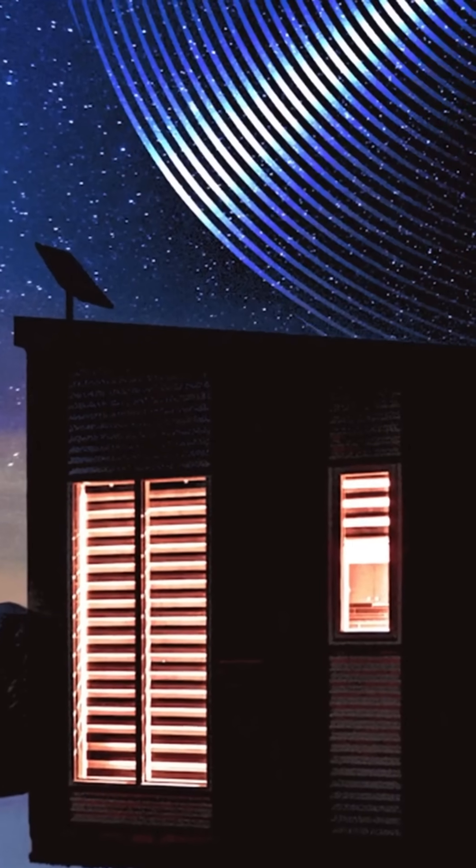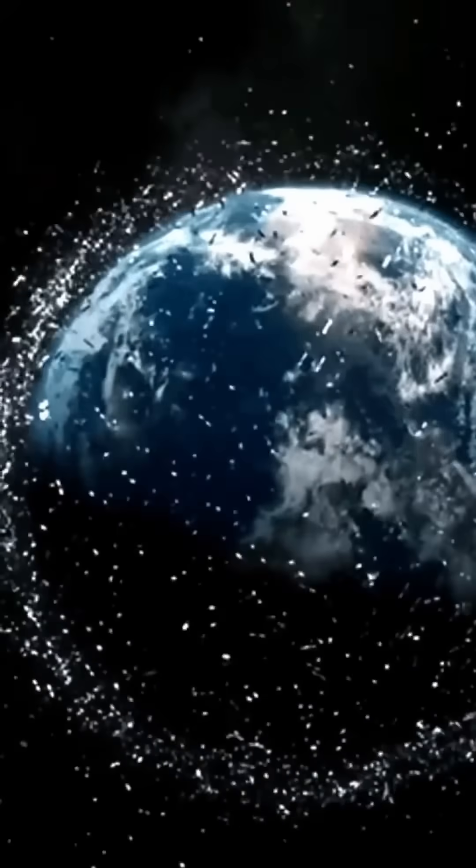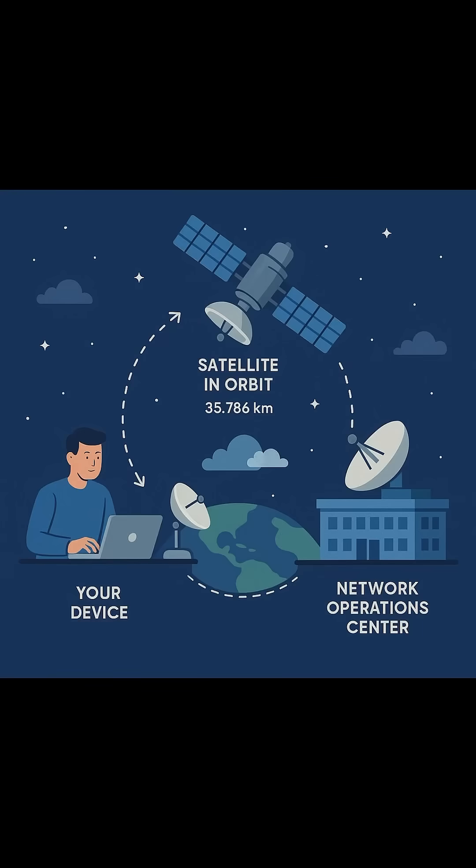Ever wondered how the Internet reaches you from outer space? Let's break it down in 60 seconds. Satellite Internet works thanks to three main players: your device, a satellite in orbit around 35,186 kilometers above Earth, and a network operations center on the ground.